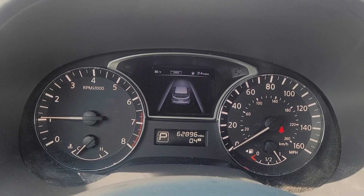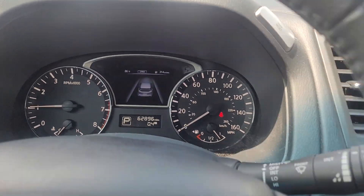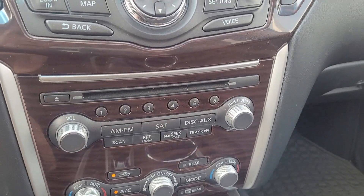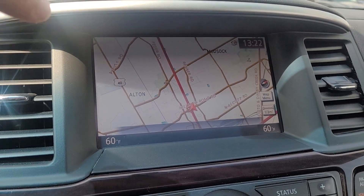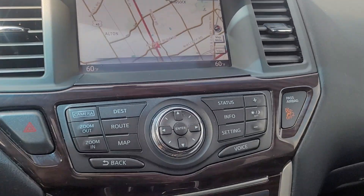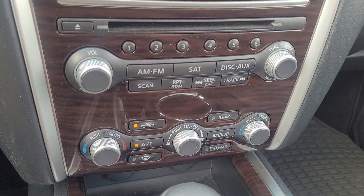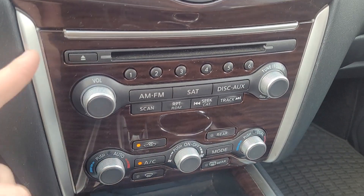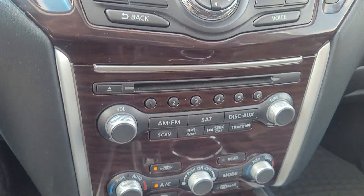It does have lane centering, cruise control, and navigation on there. It's got dual zone climate control, a CD player, AM/FM, XM, and Bluetooth for your phone.